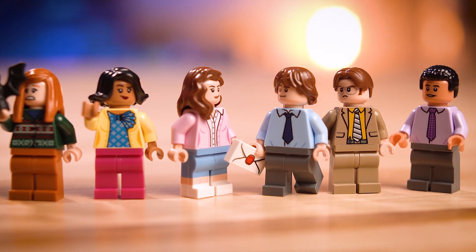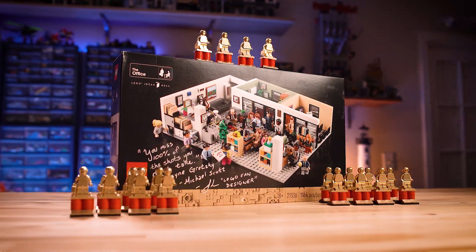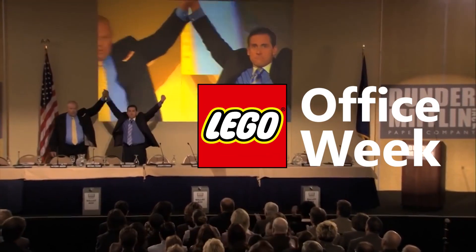What do you get when you combine one of the best comedy shows of all time, Lego, two good-looking hosts, great giveaways, and a community full of creative fans just like you? You get Lego Office Week.